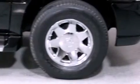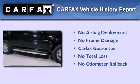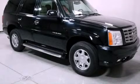Additional features include a low tire pressure indicator, heated seats, and cruise control. Not to mention that this Cadillac qualifies for the Carfax buy-back guarantee. This automobile won't last long at this price. Call and arrange a test drive now.